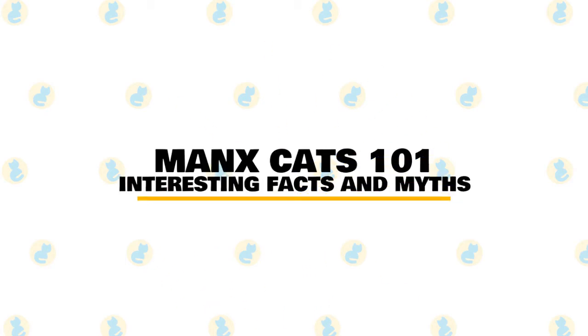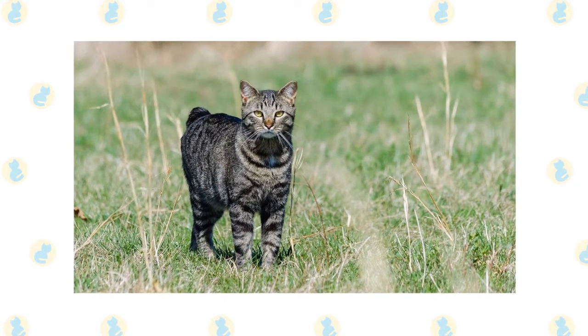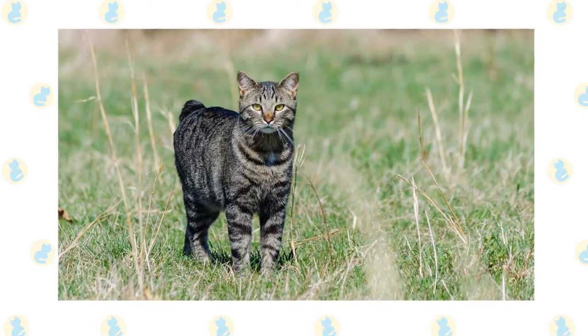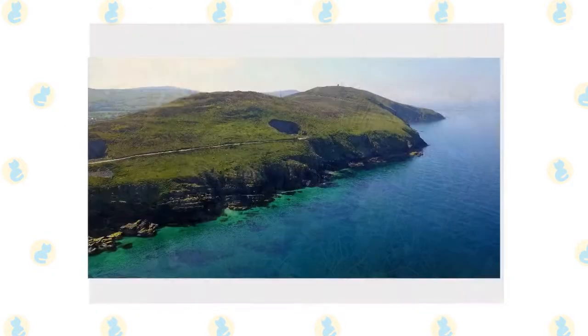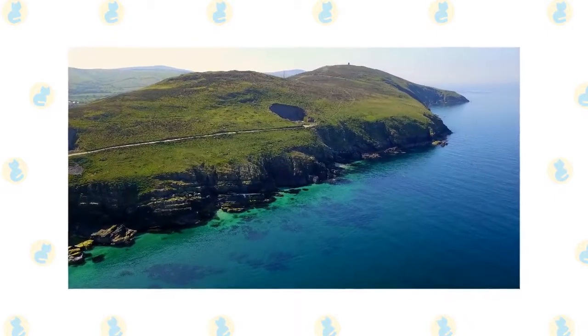In today's video, we are going to talk about interesting facts and myths surrounding the Manx cat. A Manx cat looks like your typical feline, that is until it turns around and you realize it's missing a tail. Here are 10 facts about the unusual kitty, which hails from an island in the Irish Sea, and its adorably stubby posterior.